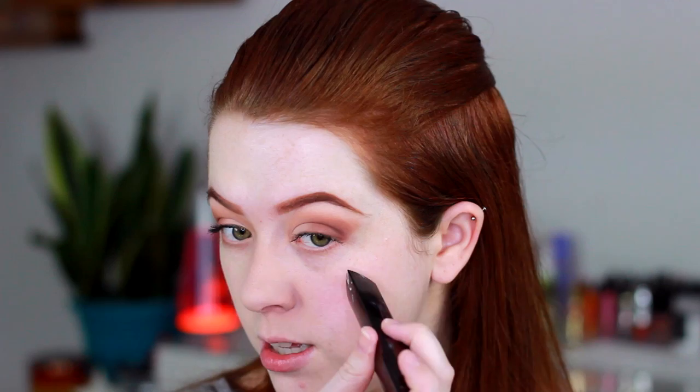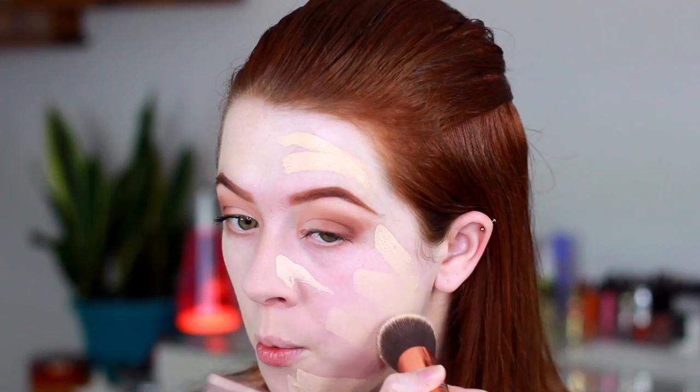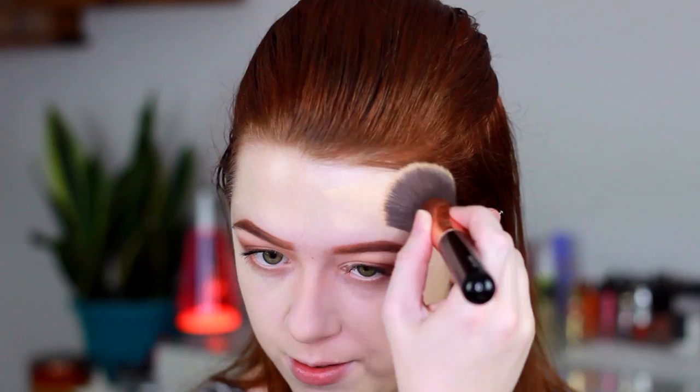Now we're going to do the same amount on this side of my face with a brush. I'm using the Sigma F80 flat kabuki brush, which is the foundation brush I always use. I haven't used it in a while because I've been so obsessed with my beauty blender. But I might like the brush with this foundation a little bit more — especially around my nose and on my chin where I have that huge blemish.